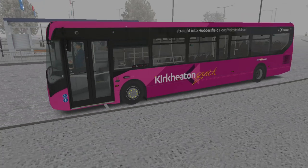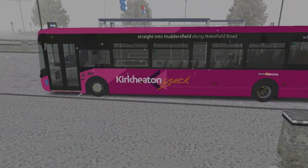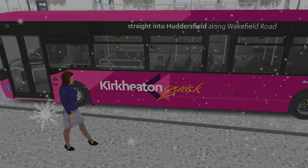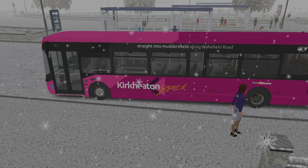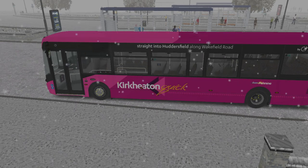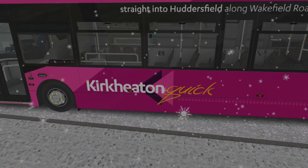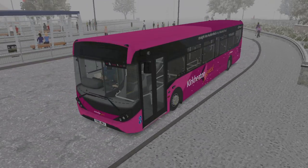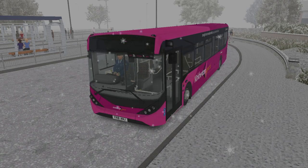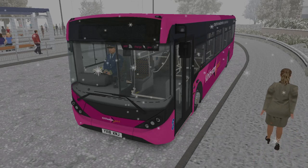In front of us we've got E200 MMC 574, registered YX18K and J, that we have actually been in in a few YouTube videos. This vehicle is iconic as it is the only one to carry the Kirk Eaton Quick brand — a brand new service number 262, reflecting the original route number used on that service by K-Line, and at one point I think Black Prince ran a little bit on it. The 262 is a quick service that runs down Wakefield Road to Waterloo and then goes direct to Kirk Eaton and Upper Eaton, in competition with Arriva Yorkshire's 261 route. It runs every 30 minutes and the single fare has been just a pound.